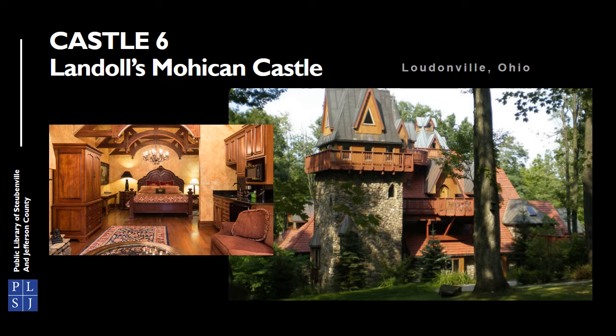Another castle hotel that will take you by surprise is Landoll's Mohican Castle in Loudonville. It was opened in 2002 and looks like a historic castle with European-style decor. If you visit in September or October, you can join a haunted history tour to learn about the castle's haunted past.